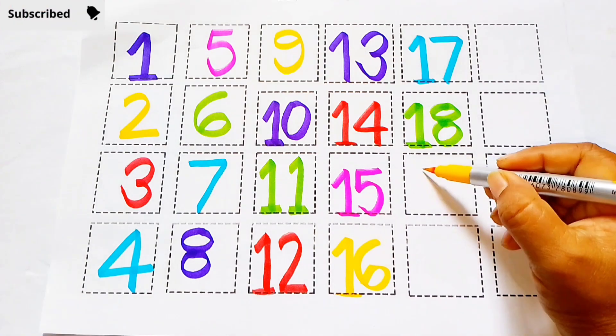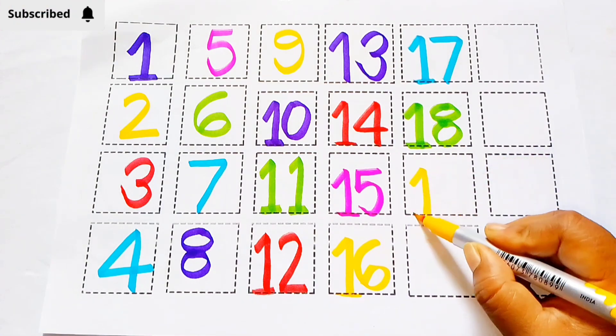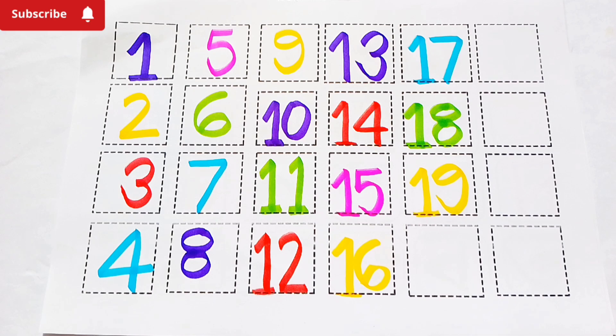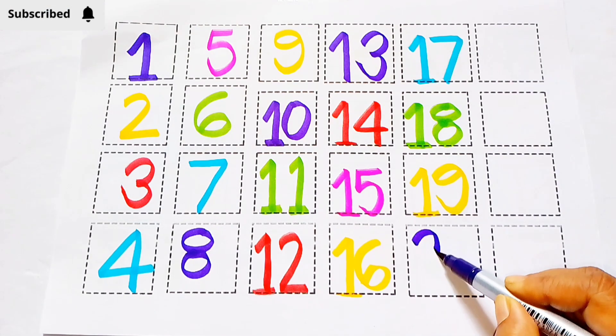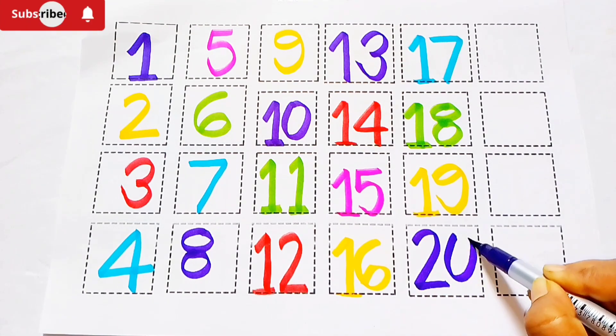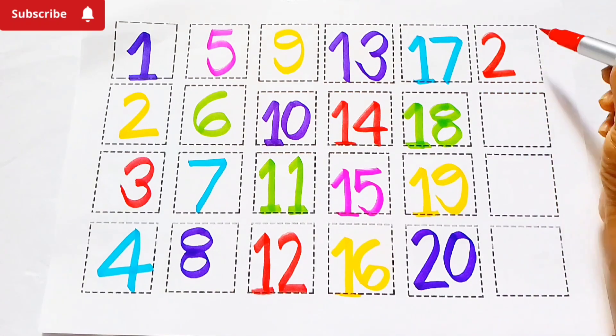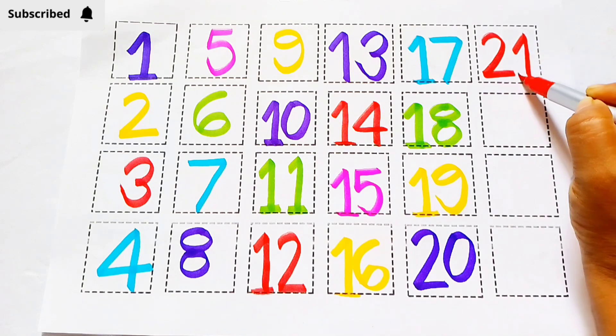18. Yellow color, 19. 1, 9, 19. Purple color, 20. 2, 0, 20. Red color, 21. 2, 1, 21.